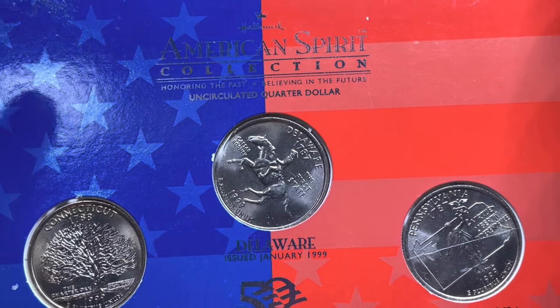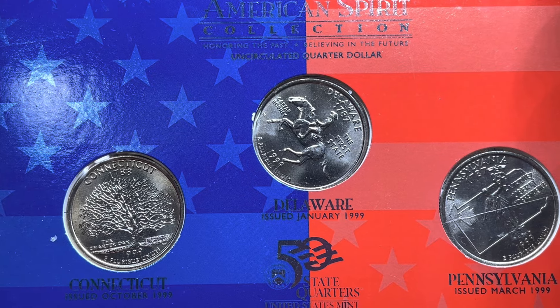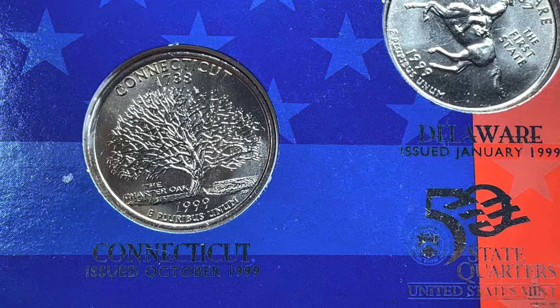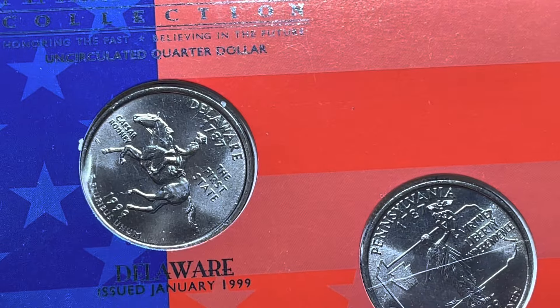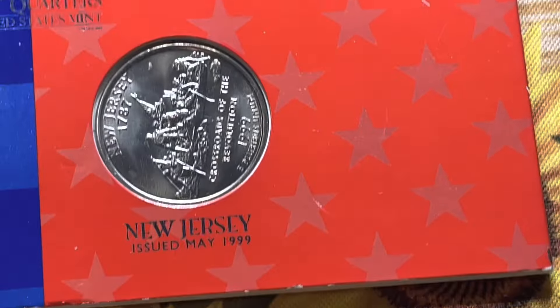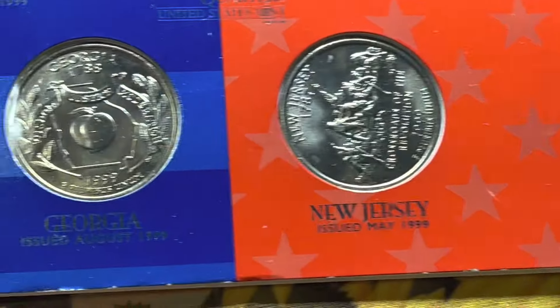Also from American Spirits, we have some more of the uncirculated state quarter dollars. We have Connecticut, Delaware, Pennsylvania, New Jersey — which is my favorite state — and Georgia.